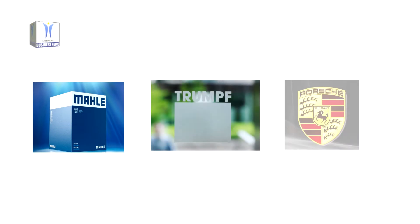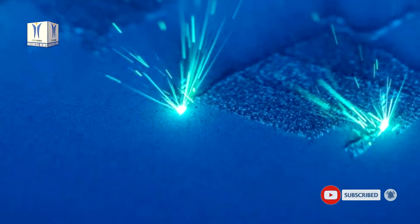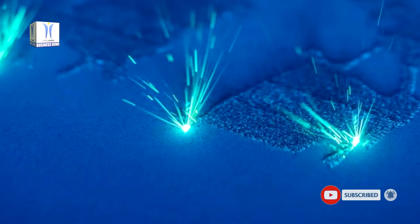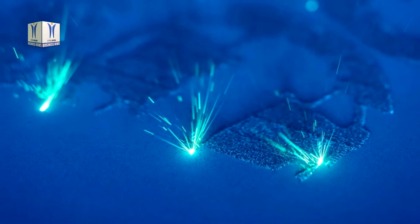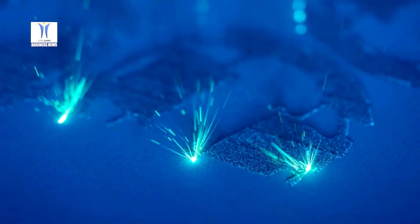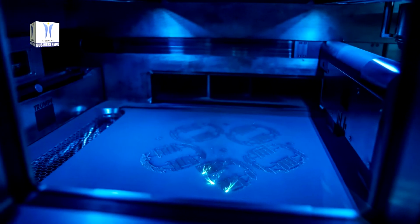In cooperation with its partners Mohale and Trumpf, Porsche is establishing a new milestone in the use of additive manufacturing processes for highly stressed drive components. 3D printing technology is already used at the sports car manufacturer in prototype construction, manufacturing spare parts for classic sports cars, as well as in other areas.